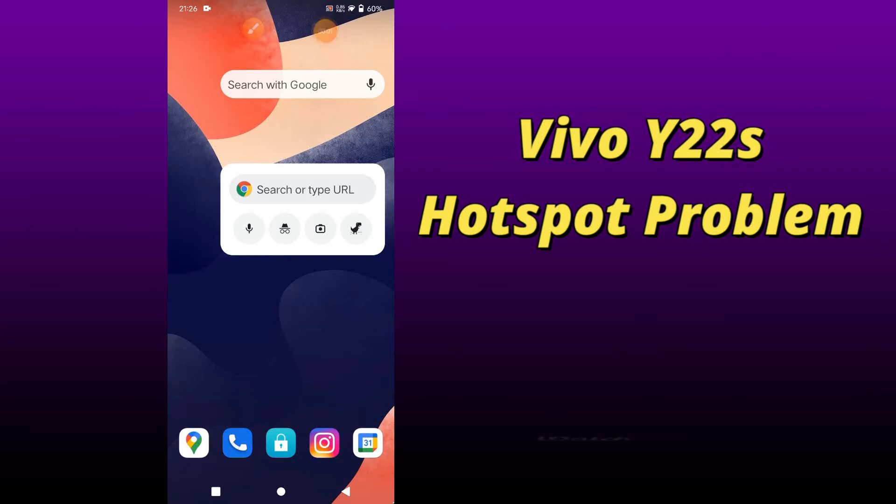Hello everyone, hope you're doing great. Welcome to my YouTube channel. In my today's video, I'll be telling you what you can do if your hotspot is not working in your device Vivo Y22s.